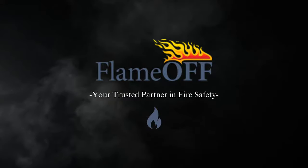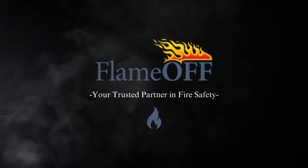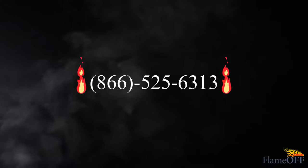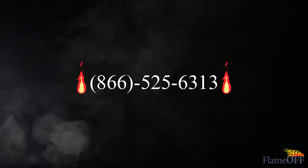Thank you for choosing Flame Off, your trusted partner in fire safety. If you have any questions, feel free to call us at 866-525-6313.